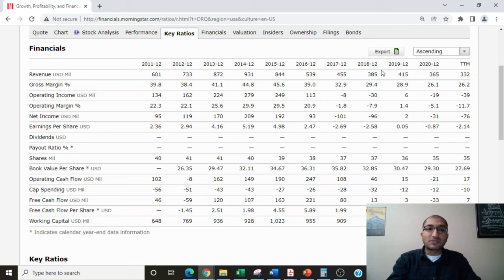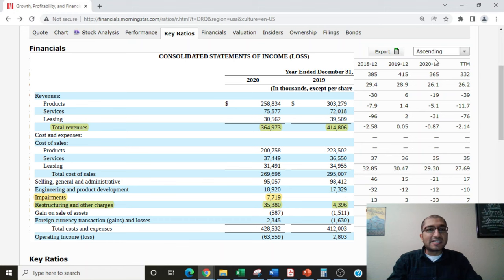Next, looking at the operating income — the amount of money left with the company once it pays for cost of goods and operating expenses. Back in 2011, the company's operating income was about $134 million. For the year 2020, it was negative $19 million, and for the trailing 12 months, it was negative $39 million. So for 2020 and the past 12 months, the company's cost of goods and operating expenses exceeded its revenue. Diving into the income statement, the negative operating income was due to the decline in revenue and also a restructuring expense.